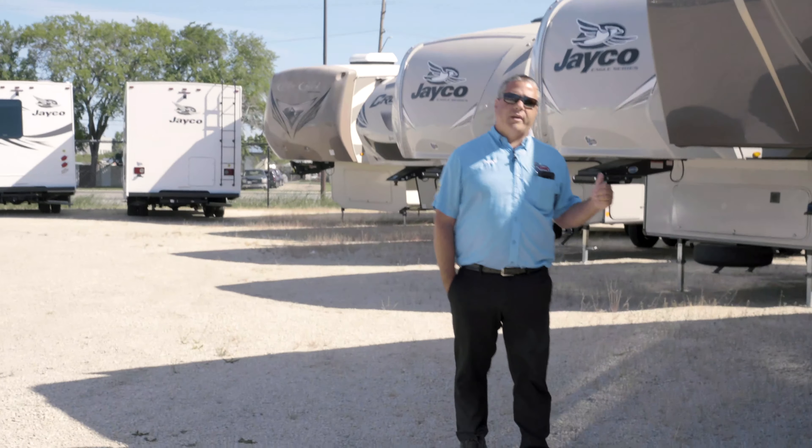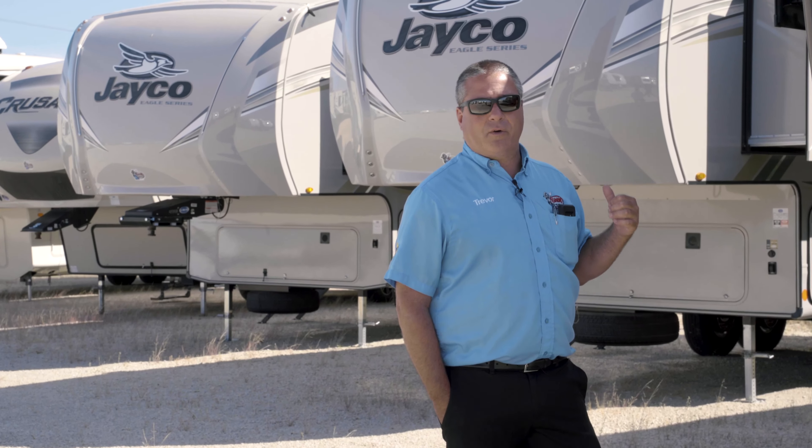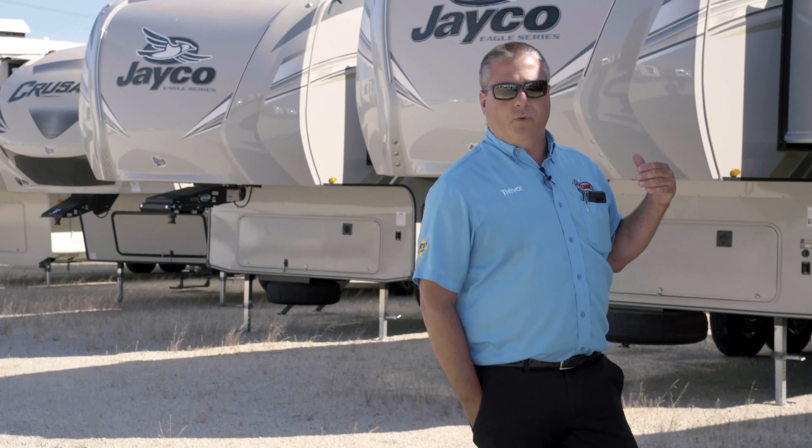Hi everyone, it's Trevor Olenek from GNR Camping World. Here we are today, bright beautiful sunny day, the wind is nice and calm for a change, no rain in sight, no clouds in sight except white fluffy ones, so that's great.